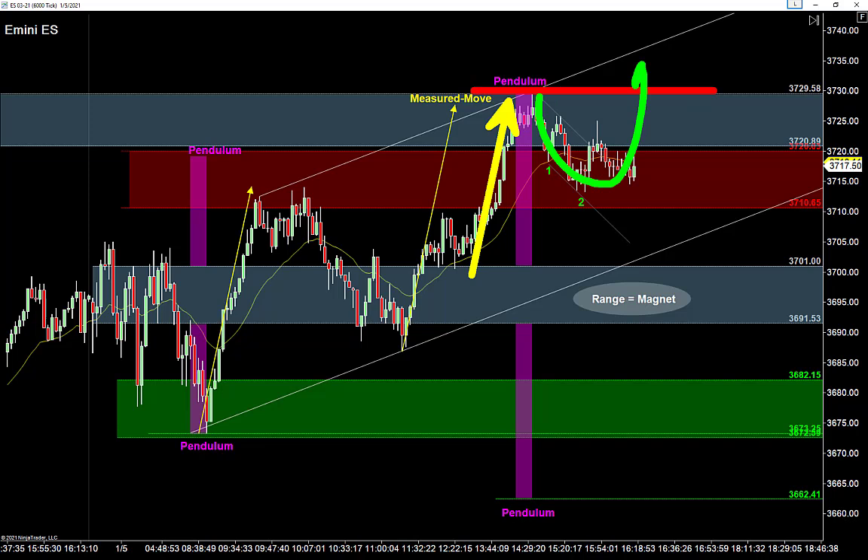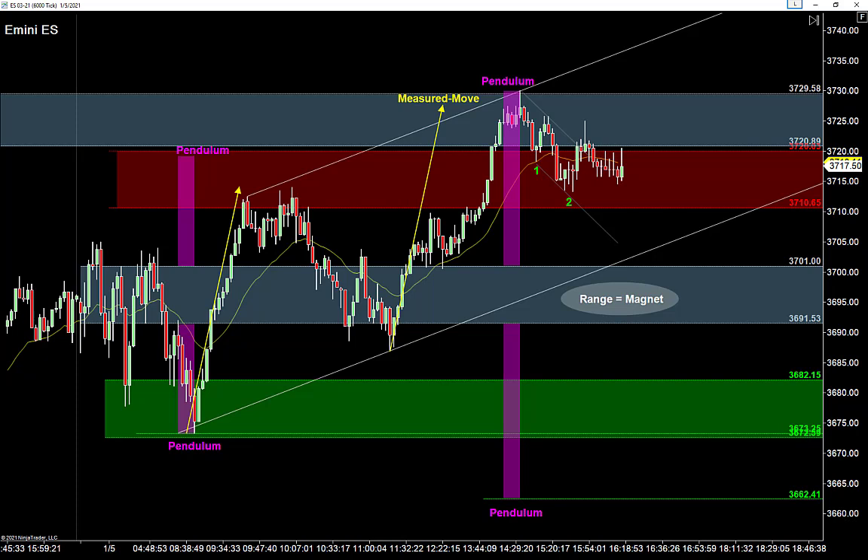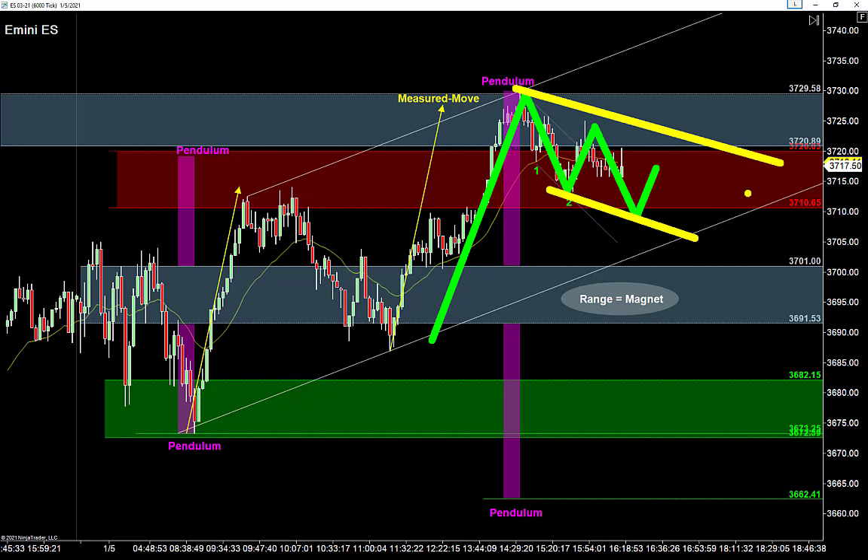I've got the buyers struggling up around these resistance top highs and that range waiting down below acting as a magnet. The one thing keeping me from getting short too aggressively is the strength of this move — anytime we see a strong move in one direction, we usually anticipate a retest of that high. I'd like to get short going back down into that range and possibly completing a full pendulum swing to take out those lows tomorrow. The best setup would be to see this market come back, make one more lower low, draw a trend line off those lows, pop it up around these highs, and look for that short right off the top of that channel.